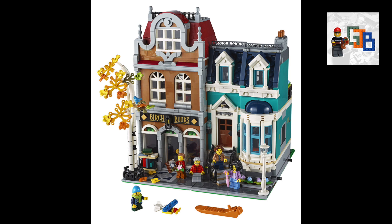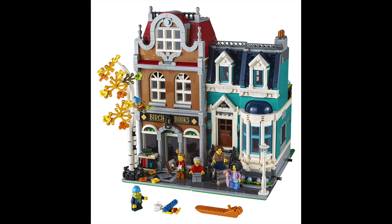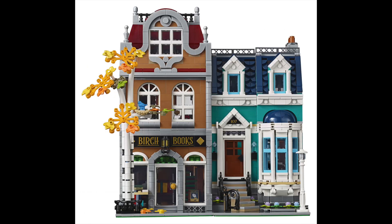This one retails for $179.99 US dollars, which is less than last year's one. Here in Australia I'm going to guess it's going to come in around the same price as things like the diner and the Parisian restaurant at $250.